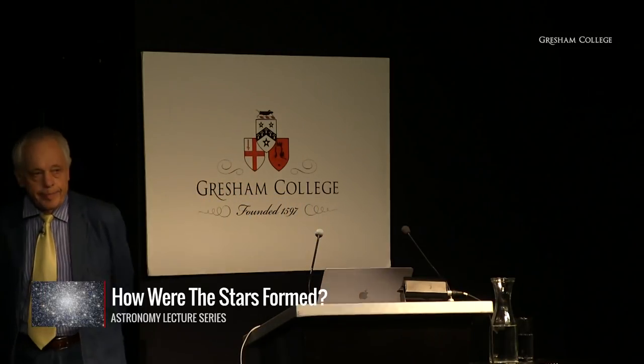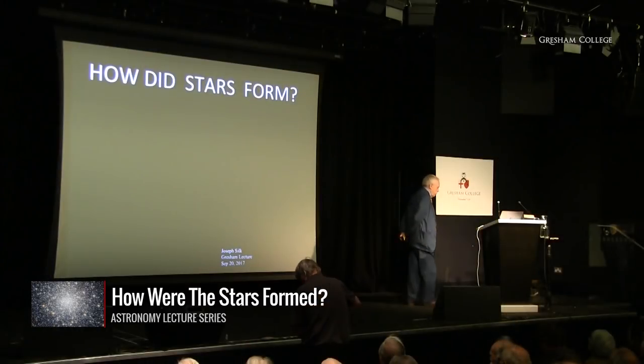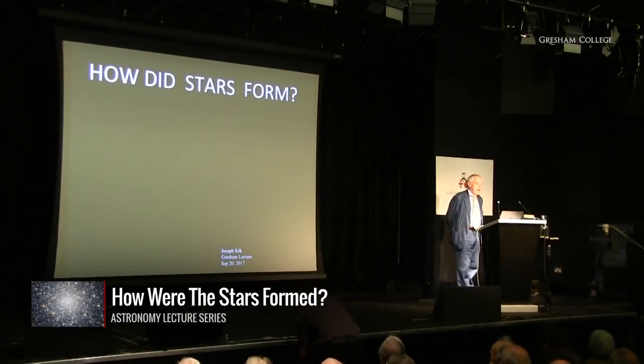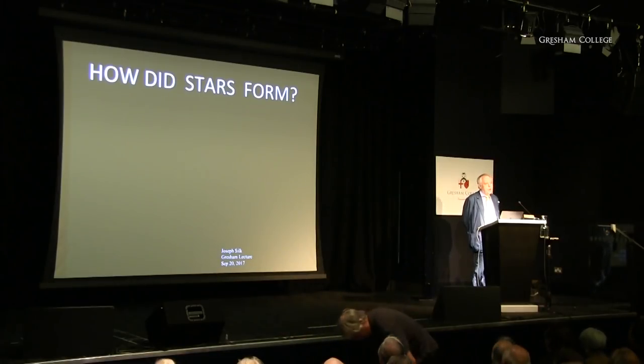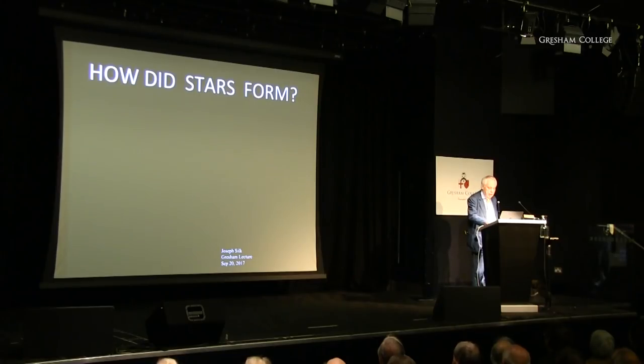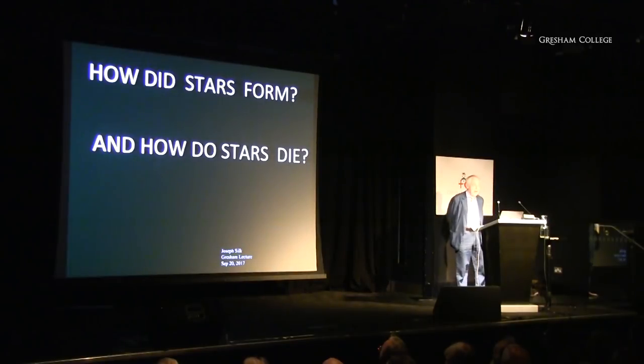Good afternoon everybody. Welcome to the new series of Gresham lectures on astronomy. This is the first one, and I'm going to tell you about how stars form. When you talk about birth, you also have to think about death, so part of my story will be how stars die.